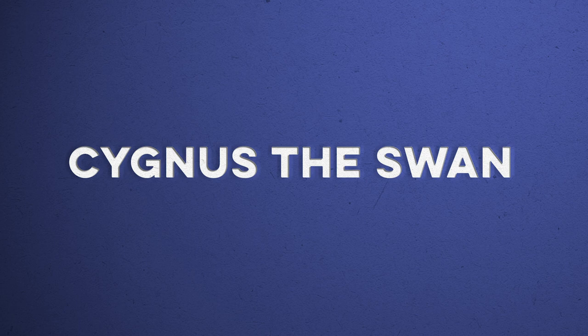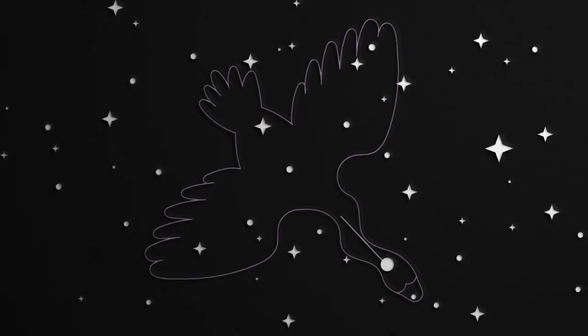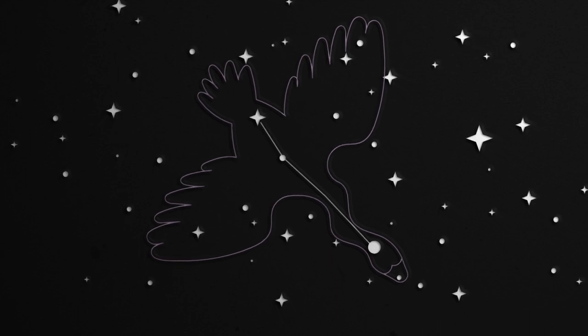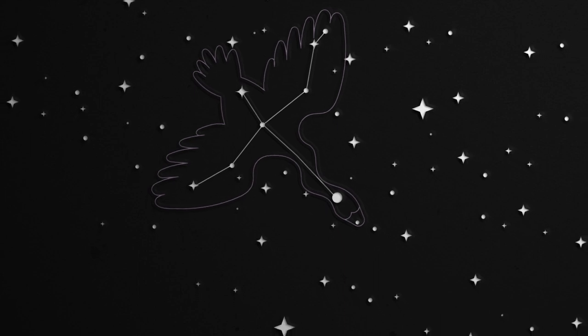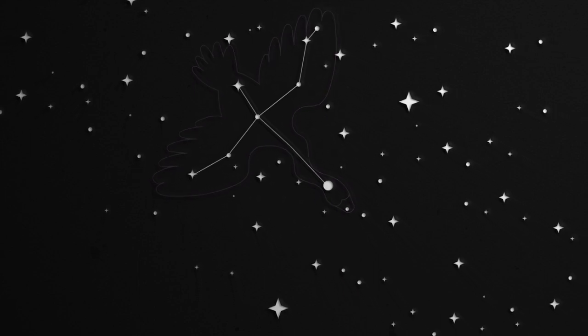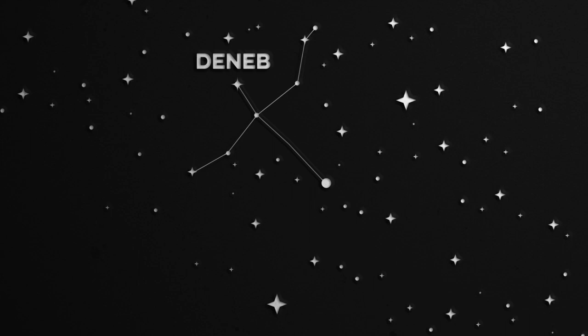Let's begin in the summer in Scotland with one of the easiest to find summer constellations, Cygnus the Swan. Cygnus the Swan actually looks like its name suggests. It has a long neck that follows the path of the Milky Way, two wings, one on either side, and a tail behind. In the tail of the Swan, we find the star Deneb, the brightest star in Cygnus.